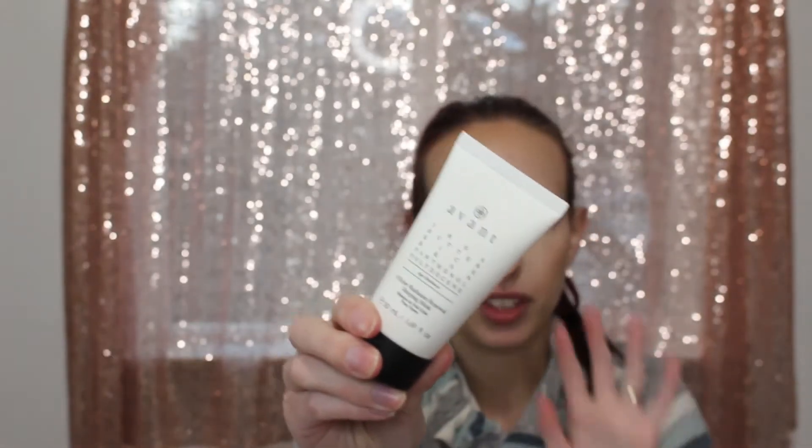Another skincare item — I got this in my BoxyCharm. This is the Advent Shea Butter 8-Hour Sleeping Mask, which I guess retails for $107. I would not pay that for this. It was good, it worked well, it felt nice on the skin, however if I'm going to pay a high price tag for a skincare item I'm going to go with the Sol de Janeiro. I liked it, but I don't think this bottle is worth $107.